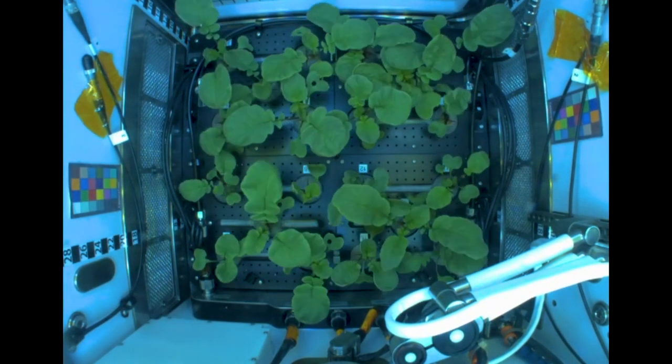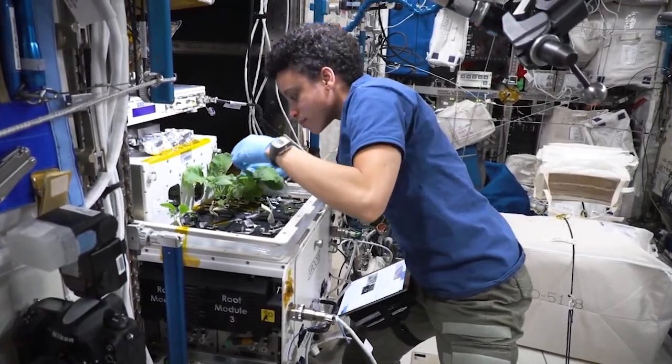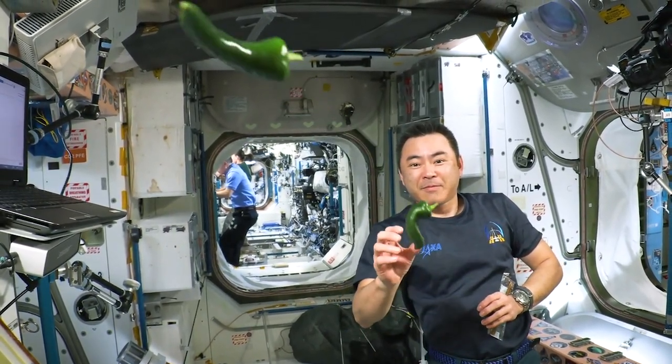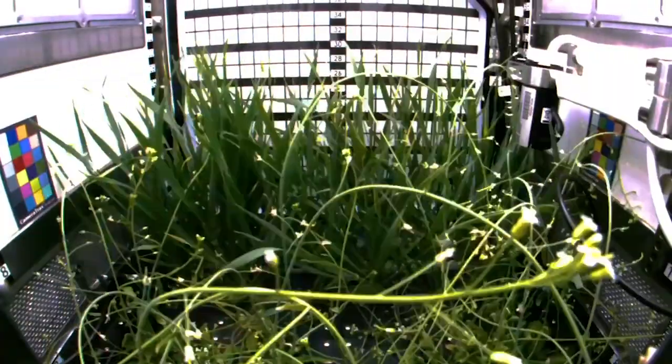We get all these photos back of astronauts that are, you know, sniffing plant leaves. And they said that when they open the bellows of the VEGGI or the door of the Advanced Plant Habitat, it's almost like being in the produce section of a grocery store. And it's just an aroma that they've really missed on the space station.